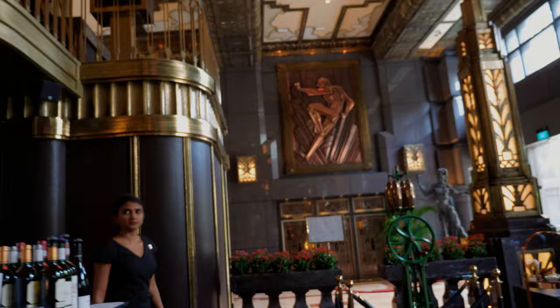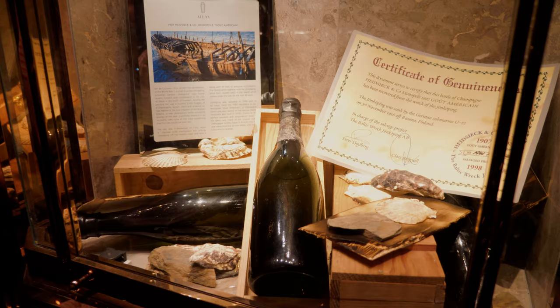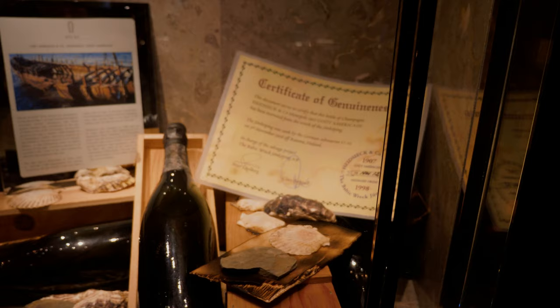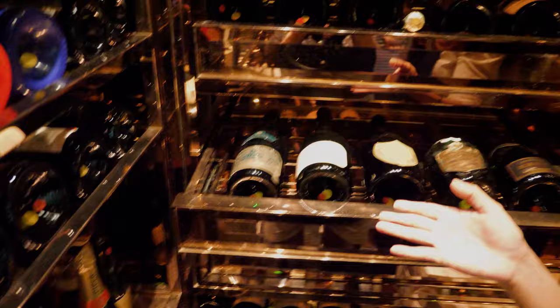We're going behind the bar — this is where the magic happens. This is our champagne room; it's temperature controlled. Every single champagne you see here will cost you a little over two million dollars. This is the Shipwreck Champagne. This is the certificate of genuineness. Would you actually sell it? These are the few we would be willing to sell — we won't sell the last one. We have some other vintages here too.